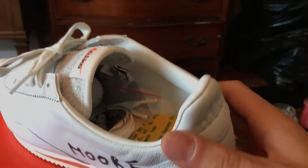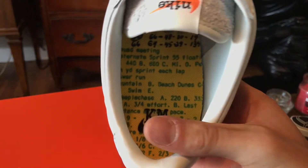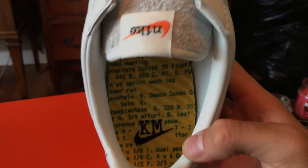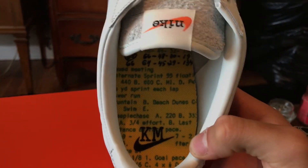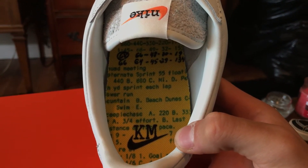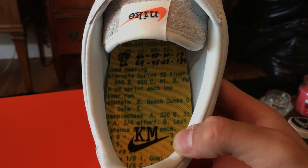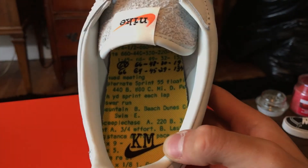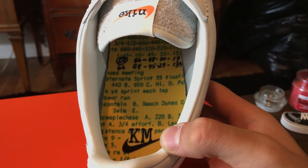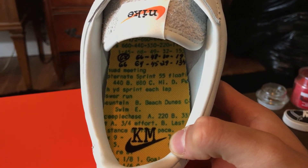On the inside, there are also extra laces included. The inside says 'Nike KM' for Kenny Moore, and the whole interior of the shoe features the exact specifications from when Bill Bowerman made the Nike Cortez — the exact lengths, widths, everything. Pretty cool, man. Very dope shoe.